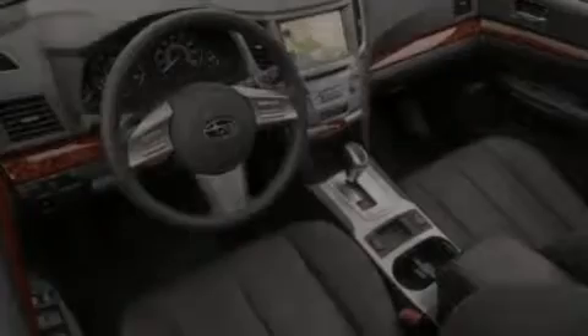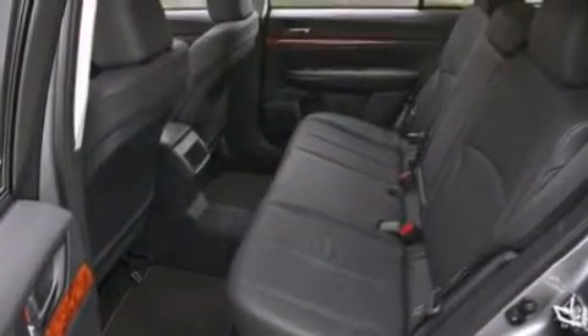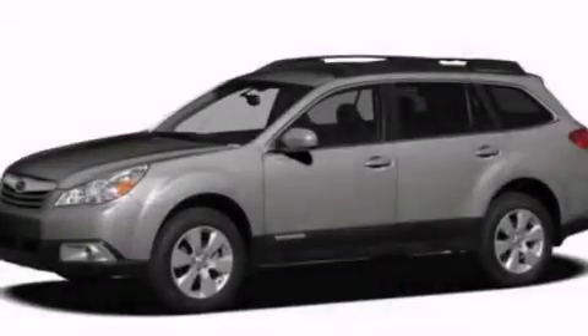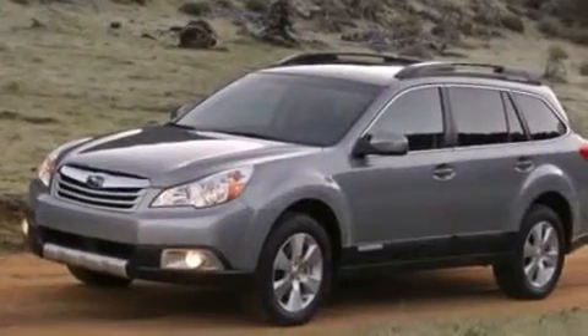The following features are also included: a low-tire pressure indicator, a power passenger seat, cruise control, leather seats, a passenger side vanity mirror, side curtain airbags, three-point rear seat belts, rear seat child-proof door locks, and air conditioning with automatic climate control.